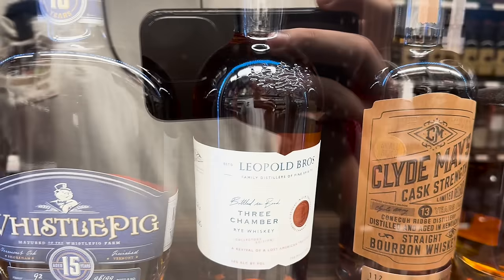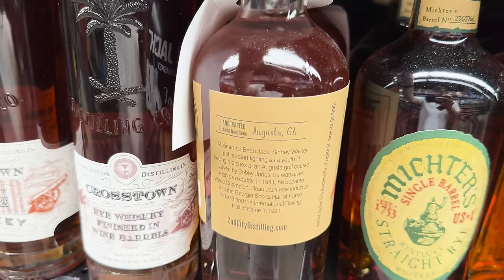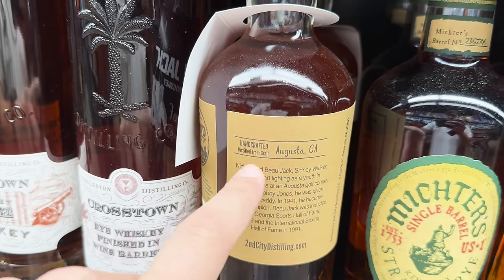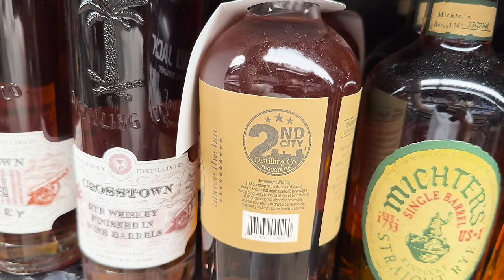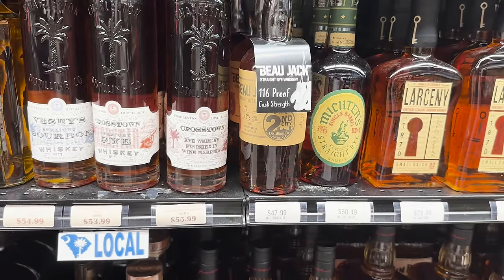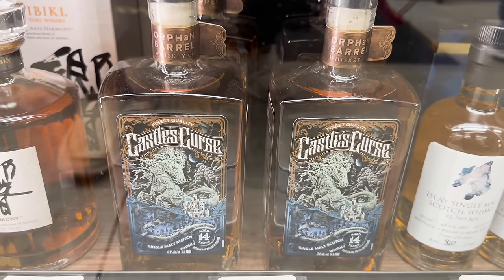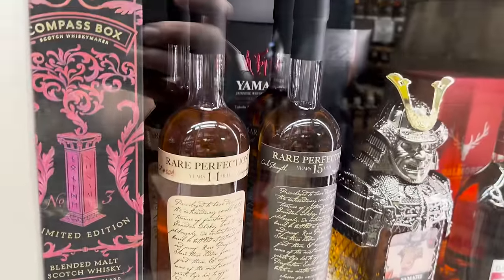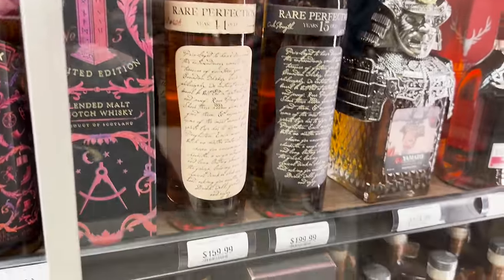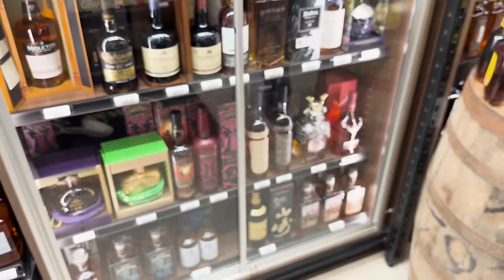Three-chamber rye whiskey from Leopold — that's very interesting. Jack Rye right here, straight, 116 proof. From Augusta Distillery — distilled from grain. If any of you Georgia folks know anything about this brand, let us know. Orphan Barrel does some weird things but they have some really cool labels — Castle Curse single malt Scotch is so cool. The Muckety Muck. And of course the Rhetoric Perfection — unfortunately I've tried these and they're not worth it, but I've got a buddy who loves them.